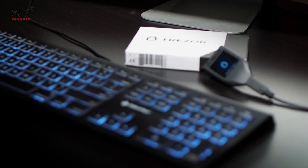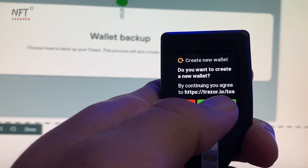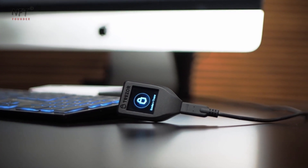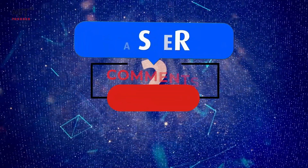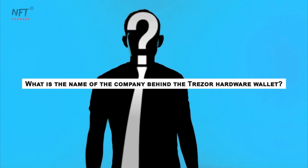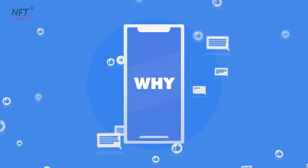In conclusion, the Trezor hardware wallet is a remarkable choice for anyone serious about safeguarding their cryptocurrencies. Its robust security features, user-friendly interface, multi-currency support, and open-source nature make it a top contender in the hardware wallet market. For our exclusive giveaway, we've hidden a crucial piece of information within the video — the question is: what is the name of the company behind the Trezor hardware wallet? Drop your answer in the comments along with the reason why you'd love to own a Trezor wallet.